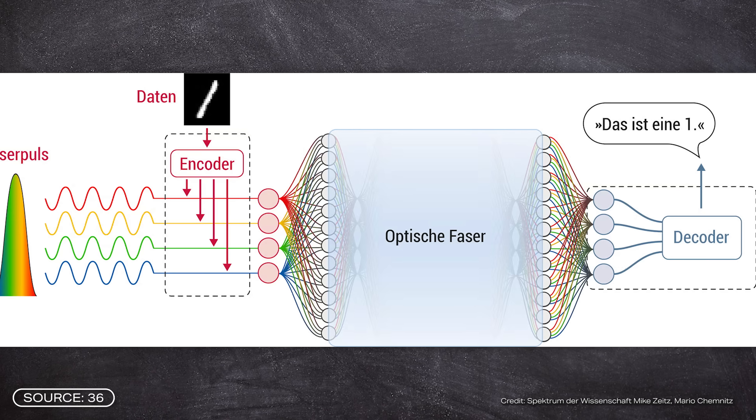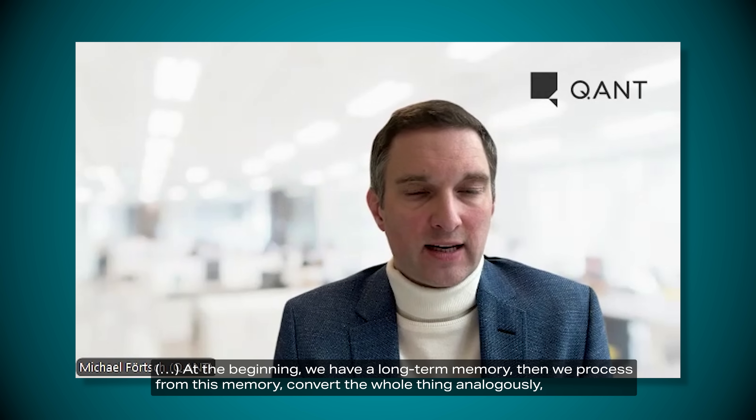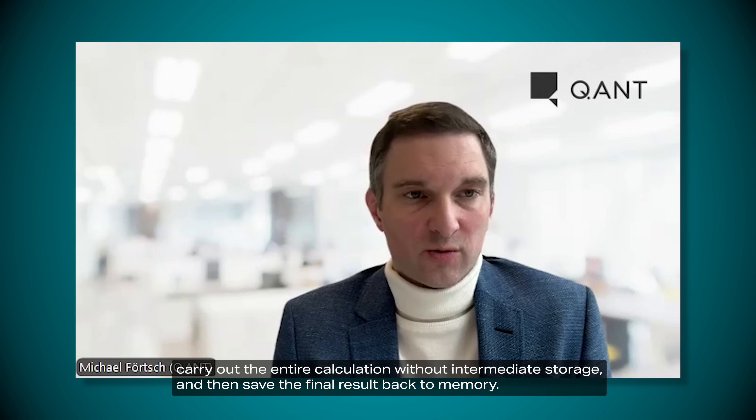Another limitation is that optical signals still have to be converted back into electrical signals and vice versa. A large part of our technology is digital and electronic, and data is not stored optically today — including with Quant's chips. This raises questions about overall energy efficiency and conversion complexity. Michael Ferch does not see this as a major problem, because unlike digital computers, there is no intermediate storage, which saves energy since power is always consumed during storage. The market launch suggests the company has at least solved the basic problems.